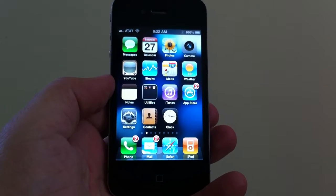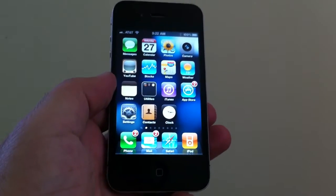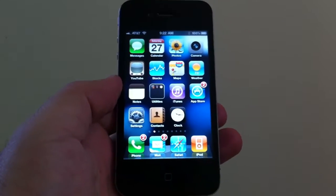How you doing? Merlin Dean from SmartphoneNirvana.com. We're going to show you right now how to set up the Wi-Fi on your brand new iPhone 4.